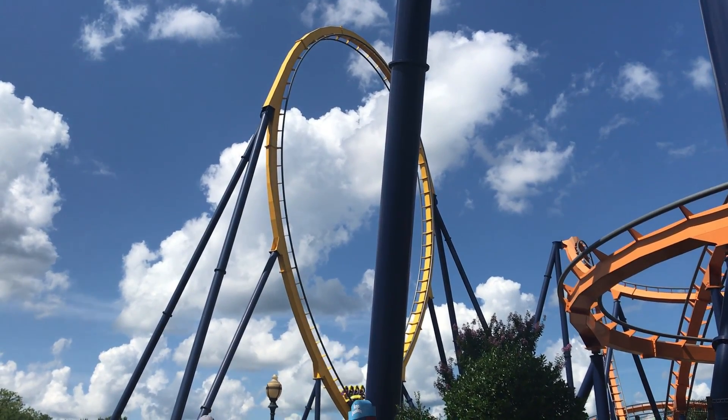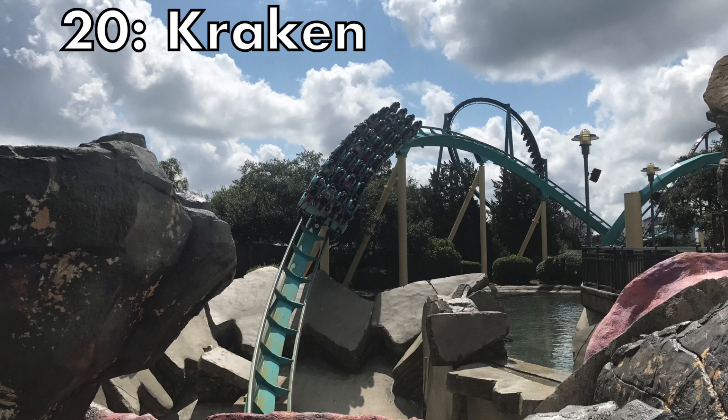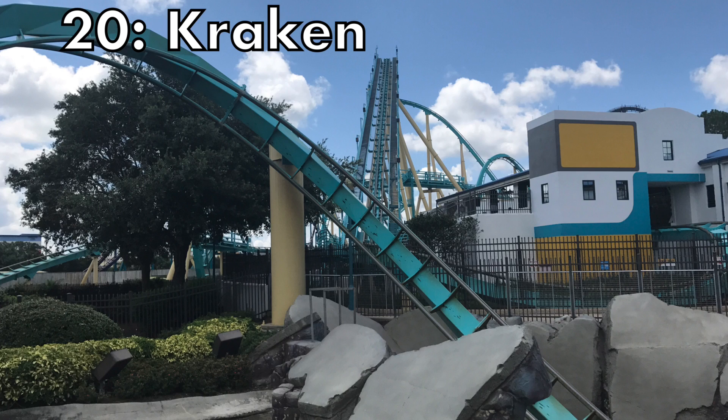Number 20 is a B&M — it is Kraken at SeaWorld Orlando. This is by far my favorite B&M floorless out of the few I've ridden and I absolutely love this ride. It provides everything I want in a B&M floorless: it has a long layout, a nice layout, a variety of inversions, a lot of head choppers and near misses, and an incredible setting over the lake.